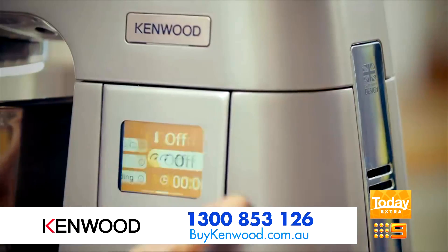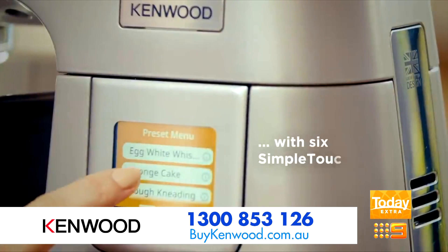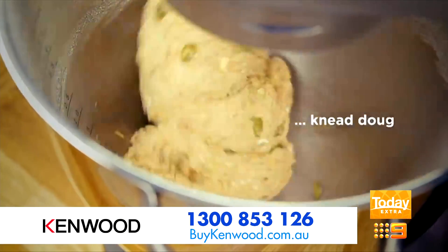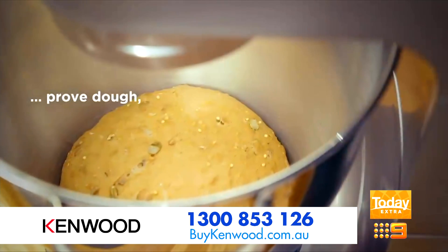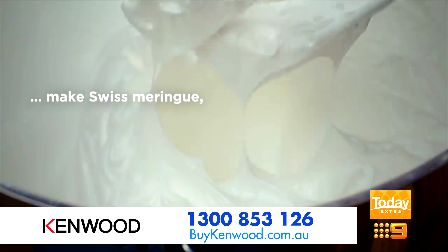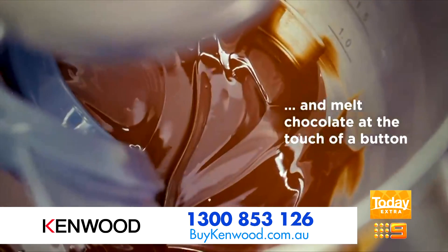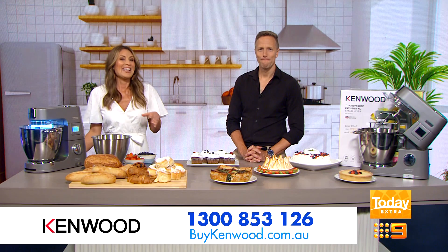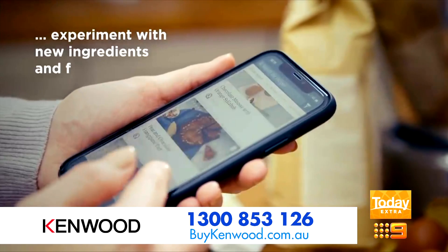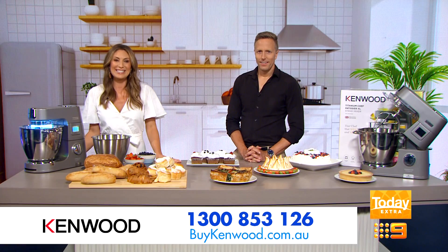An intuitive 2.4-inch bake assist touch screen means you can access six simple touch presets to simplify the most common or complex baking recipes, including dough proving, chocolate melting, Swiss meringue, egg whisking, dough kneading, and even an all-in-one sponge cake. There is also a Kenwood recipe app with over 100 recipes to provide inspiration and guide you through any number of baking, cooking, or mixing scenarios.